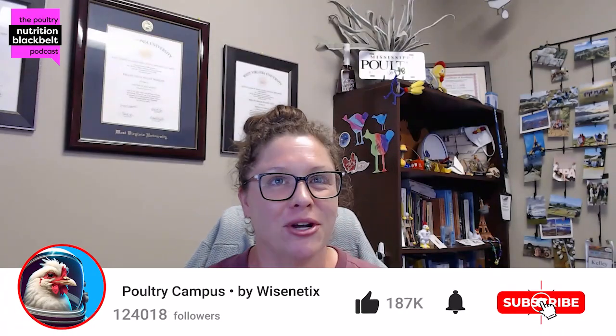Welcome to another episode of the Poultry Nutrition Black Belt Podcast. I'm your host today, Kelly Wamsley, and I'm joined by Jordan Studer.